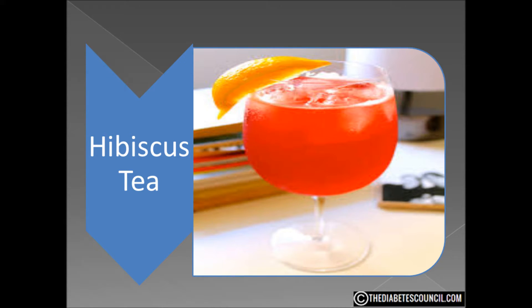So when asked about some of the other herbal teas, I have no idea, which is good because it forces me to do my research. Today I am going to be talking about hibiscus tea, and we will do a video very soon on green tea as well.